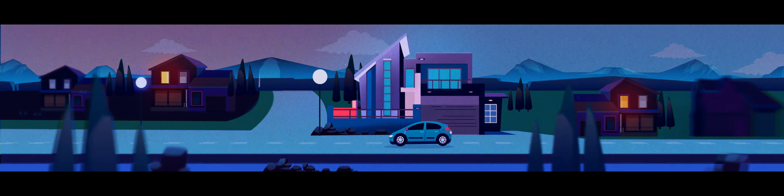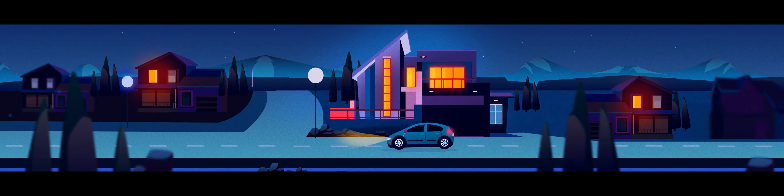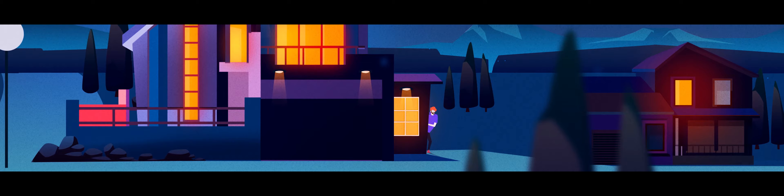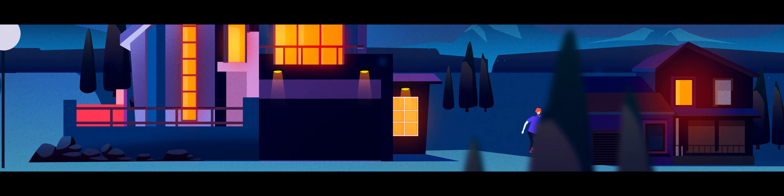Have lights automatically turn on and off at certain times of day, even for your arrival and departure. When you need to get away for that trip out of town, smart lights can automatically alternate so it looks like you're still home.